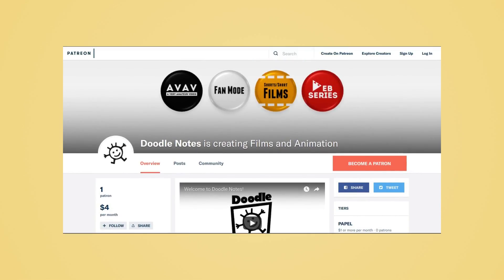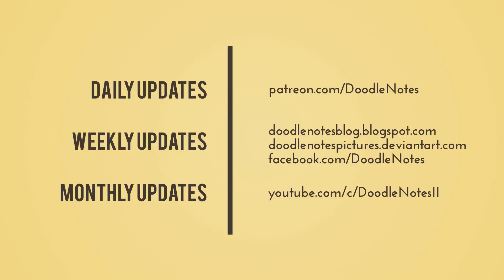Thank you so much if you are considering it. If you're interested in the project and all other Doodle Notes endeavors, I give daily updates on my Patreon — it's a three-day early access perk for my patrons. I also give weekly updates on DeviantArt and the blog, and I'm going to be starting weekly updates on the Doodle Notes Facebook page as well.